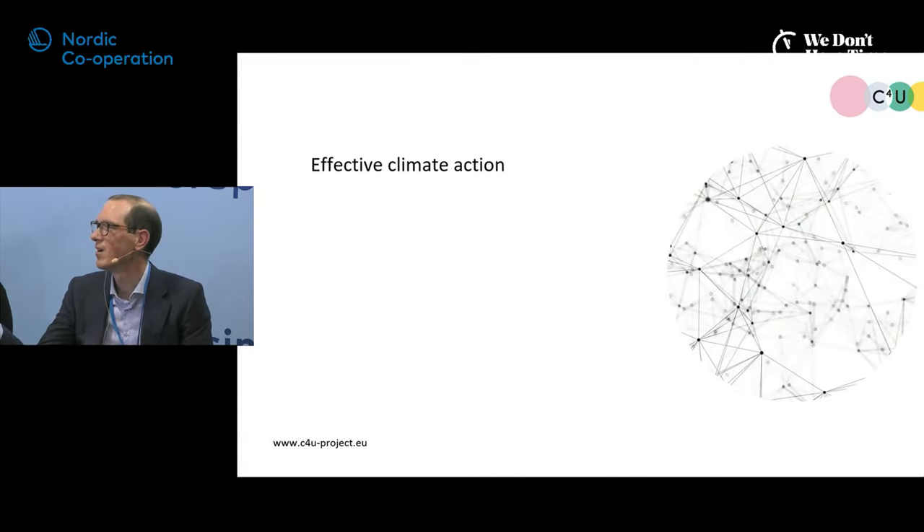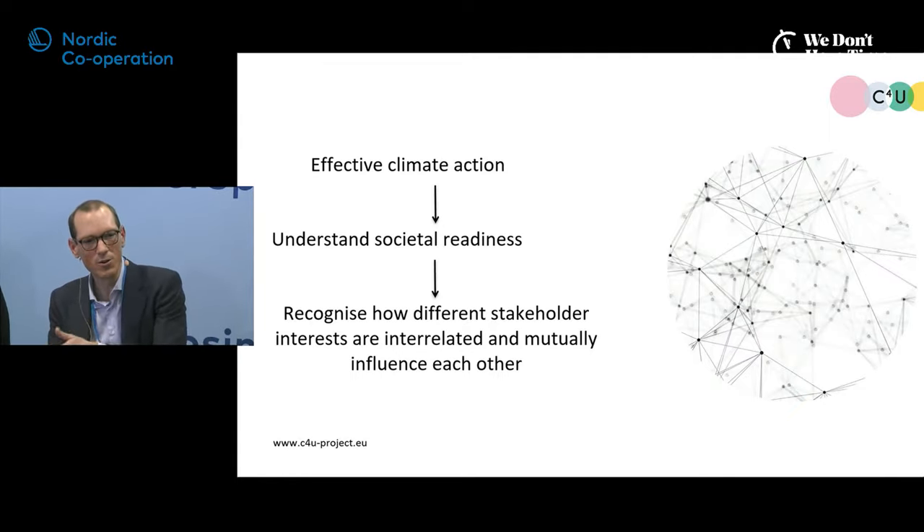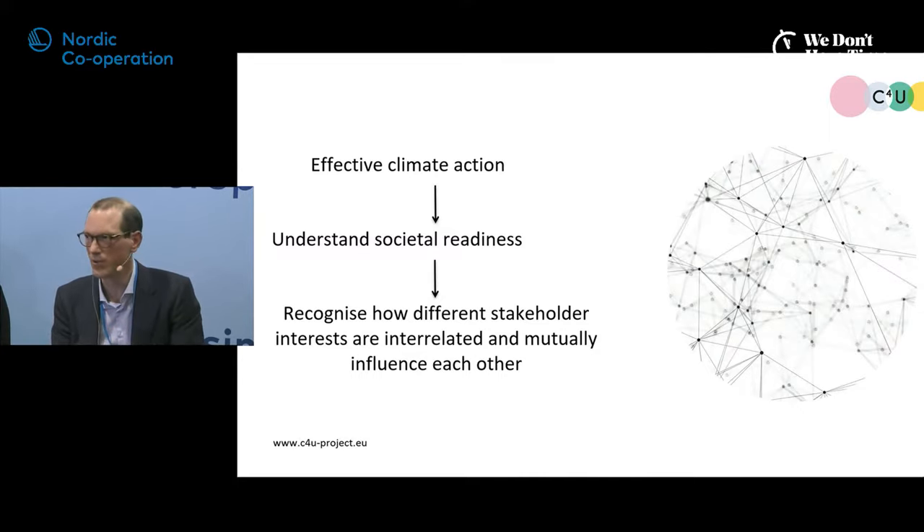To conclude: if we want to reach effective climate action, we need to understand societal readiness, specifically for technologies like CCS. And if we want to understand societal readiness, we don't only need to look at different stakeholders and their concerns — we also need to address how those different concerns are interrelated. We've heard about the role CCS and NETs can play in climate change mitigation, the governance needed, Nordic developments and financing, and societal readiness.